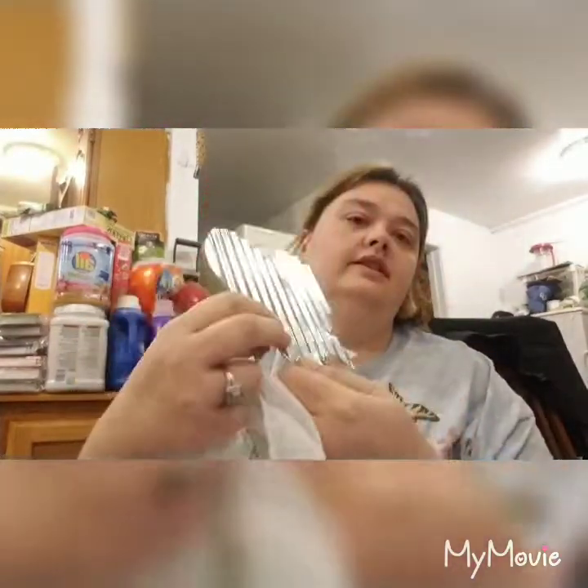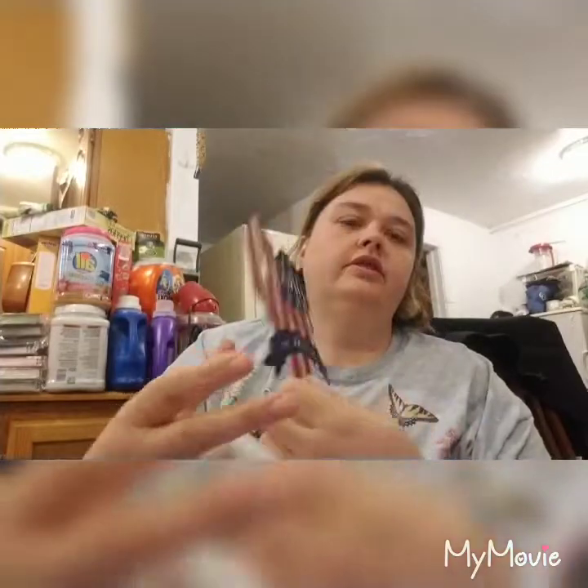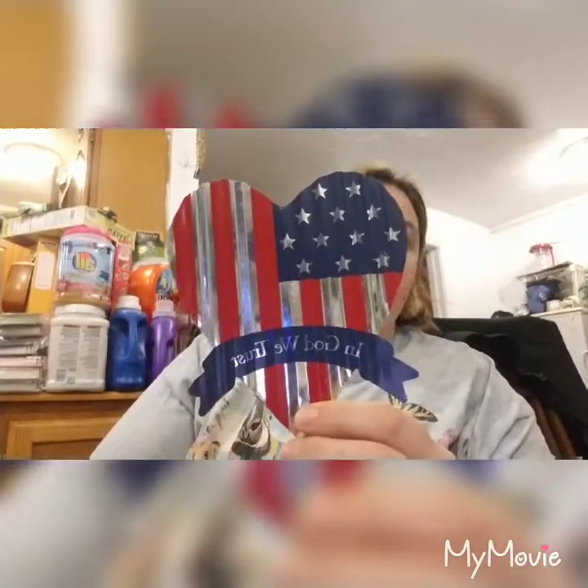This actually comes on a stick to hit in the ground, but Zach and I liked it and again it's part of our craft thing we are going to be doing.